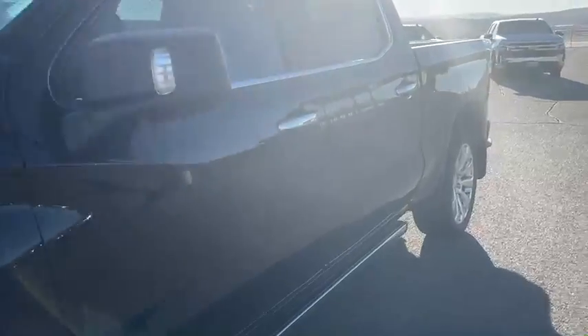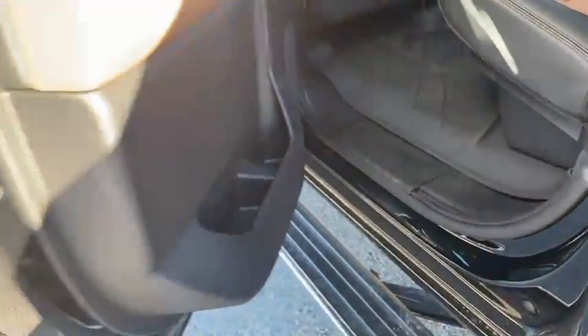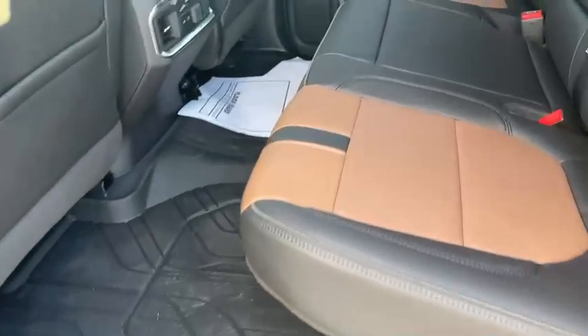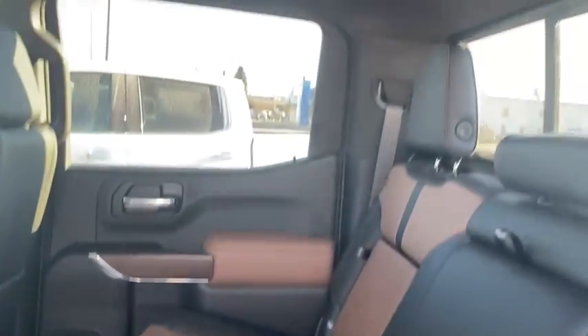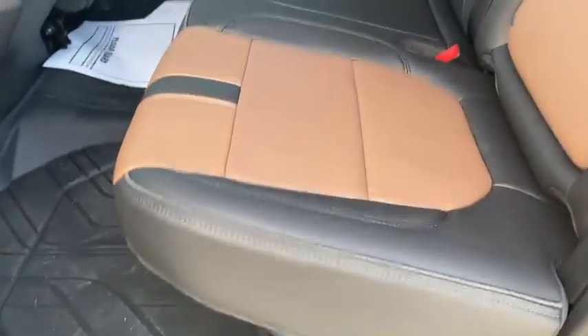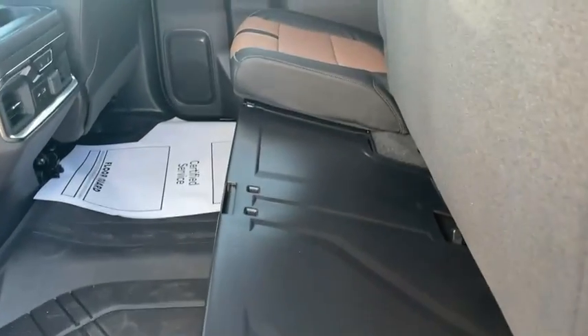Let's take a look in the back seat real quick. Another big thing — this does have power running boards. All-weather floor liners. You do get heated seats in the back. It does have a sunroof. It's leather interior. You lift this up and you do get a storage container underneath there as well.